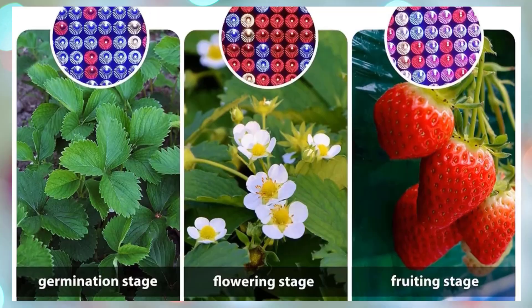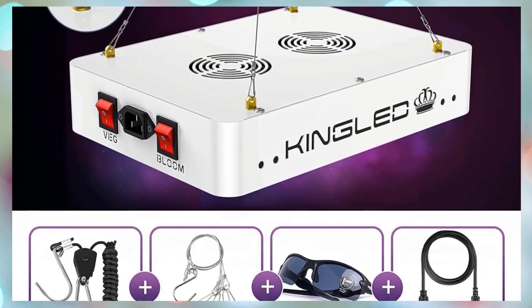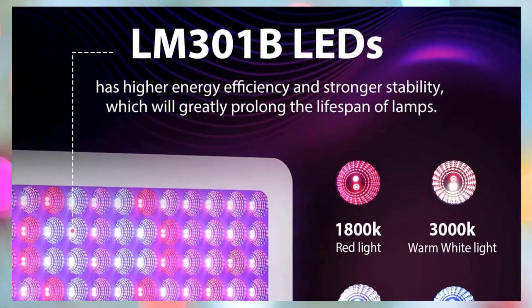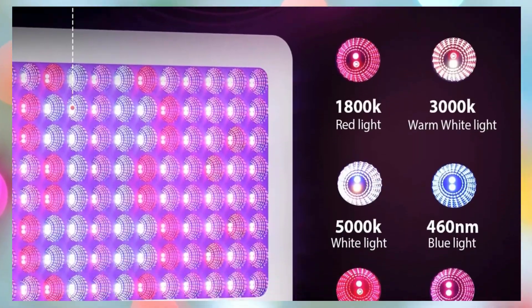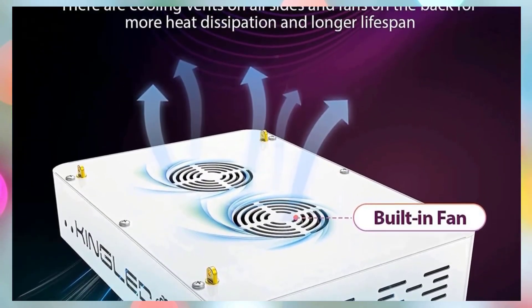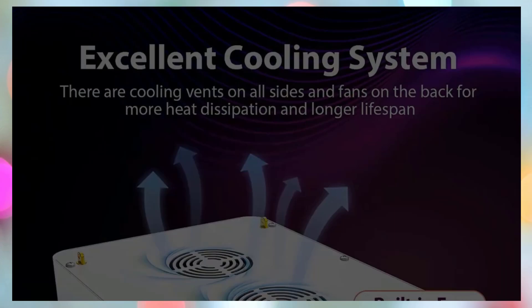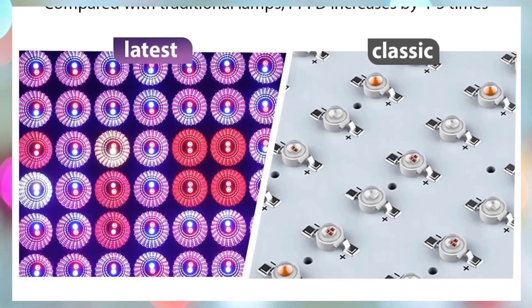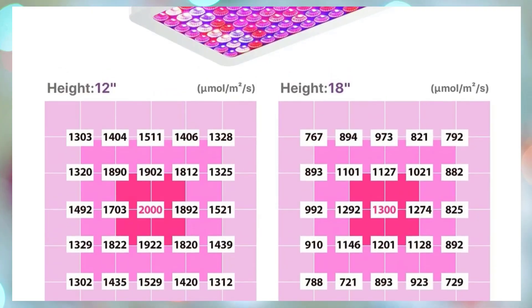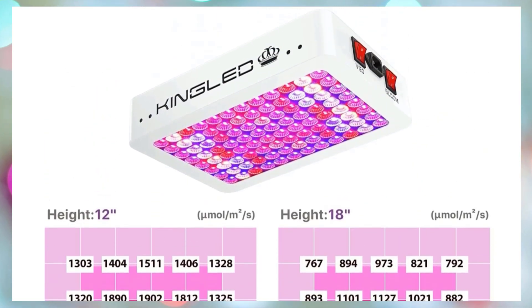The light's aluminum heatsink, durable metal body, and high-speed silent fans ensure excellent heat dissipation, maintaining safe operating temperatures without disturbing noise. Whether you're a beginner or an experienced grower, the KingLED KP1000 is a reliable choice backed by a three-year warranty and dedicated customer support, promising durability, performance, and peace of mind for your indoor growing journey.